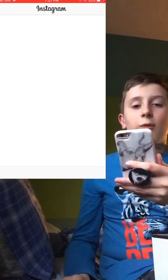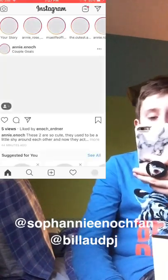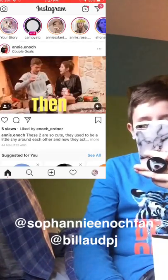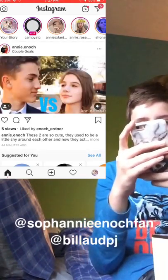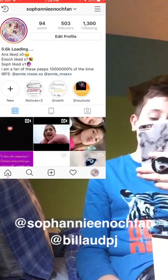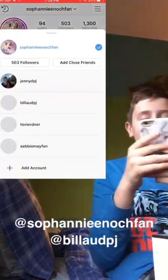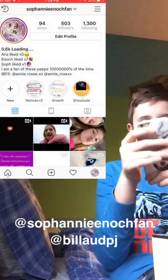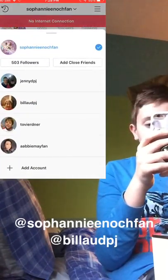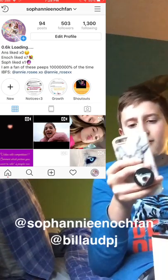I'm on Instagram 24/7 — literally, I've spent like 10 hours on this. I have a fan page at 'selfannieenoch_fan' and I make cool fan edits, if I do say so myself. Then I have a few other accounts but this is like my main one.